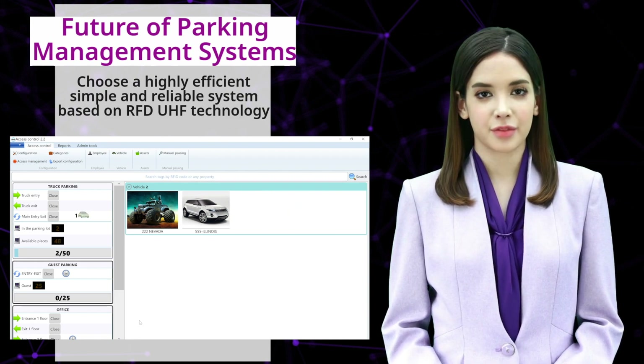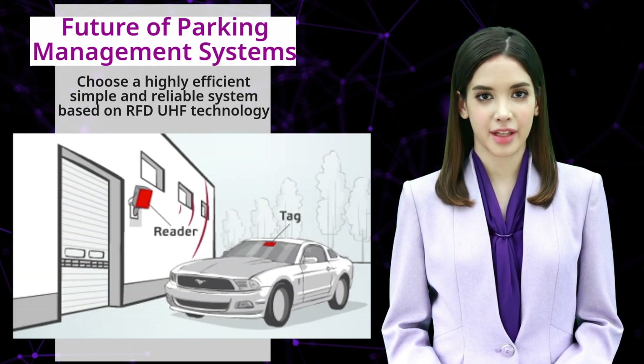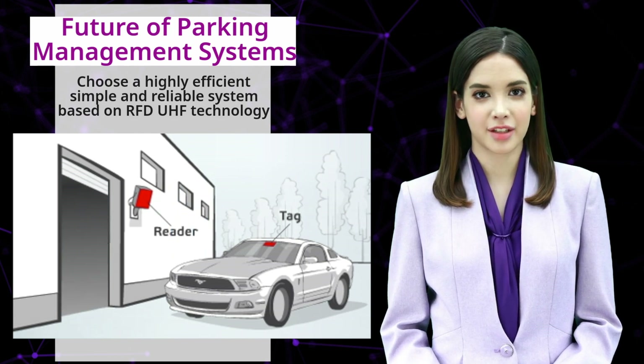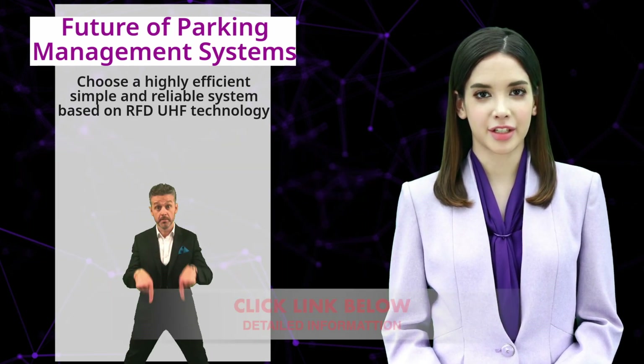Parking lot management systems from the company Fresh USA are highly efficient, easy to install, and reliable. They are based on RFID UHF technology.